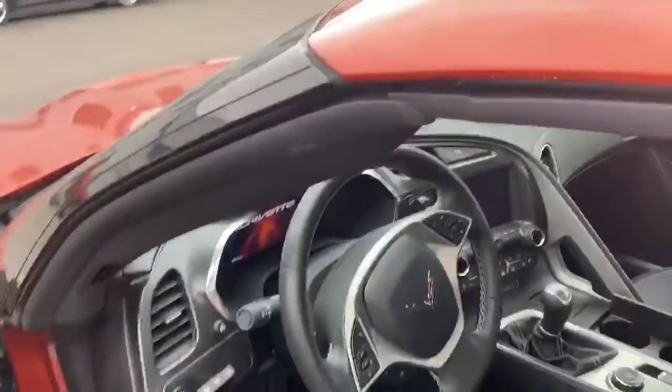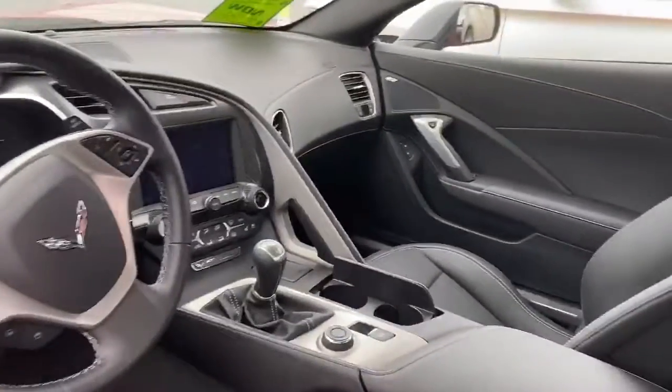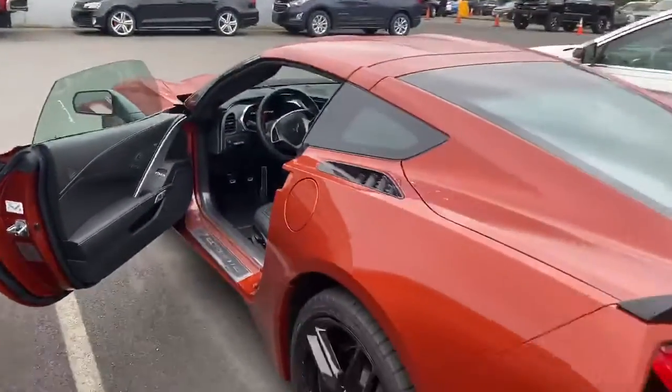Thing is gorgeous. Just came in. About to go through our cleanup department. Figured I'd give you a chance before everybody else gets here. Let me know what you think.